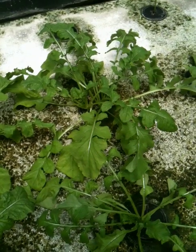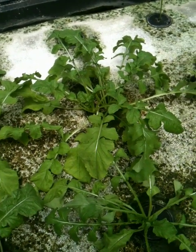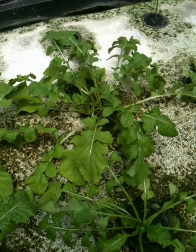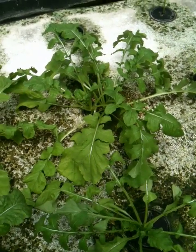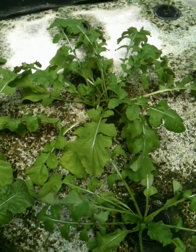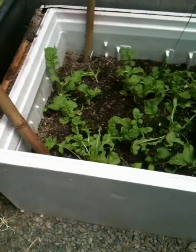This is, I believe, the third update on the growth of my arugula and spinach that I've had in both my floating raft system here — that's a floating raft system that's part of my aquaponics system — as well as in my wicking bed over here.